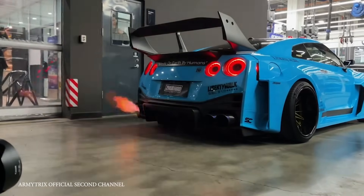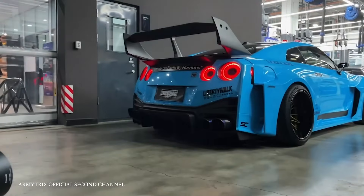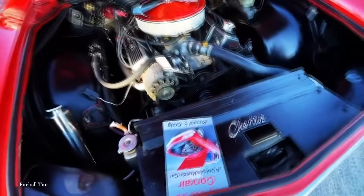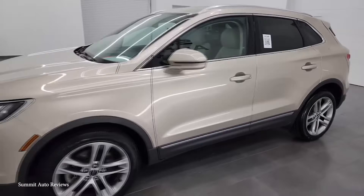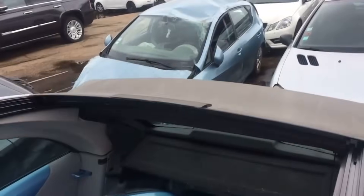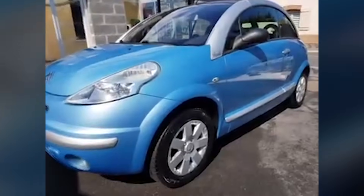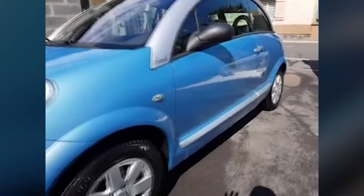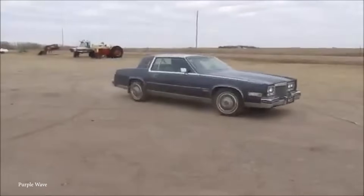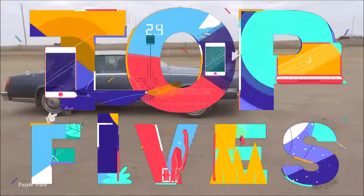In the world of vehicle design, innovation and bold ideas can sometimes lead to remarkable creations, but they can also result in infamous blunders. From quirky concepts that miss the mark to ambitious designs that just fell flat, these automotive missteps serve as a reminder that even the most creative minds in the industry can occasionally miss the mark, leaving us with vehicles that have become legends in their own right, albeit for the wrong reasons. We're counting down the top 15 most infamous vehicle design blunders.